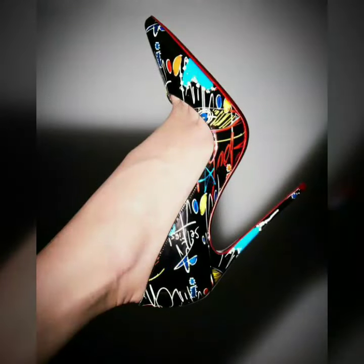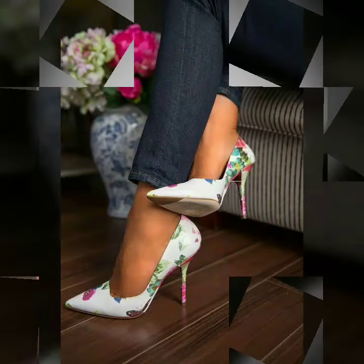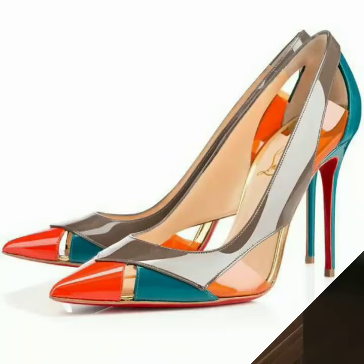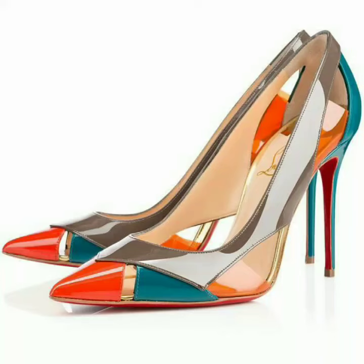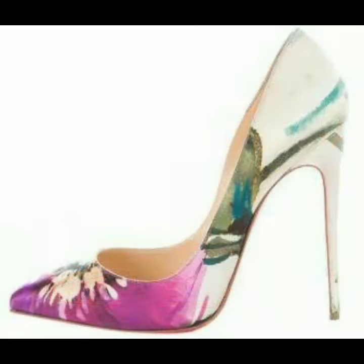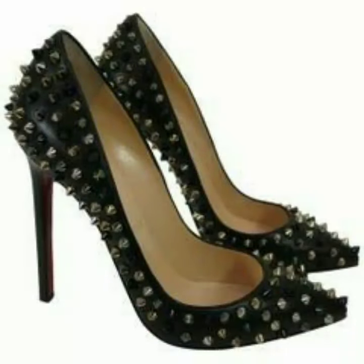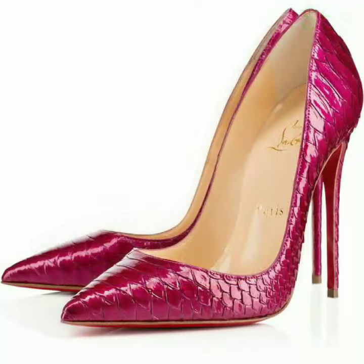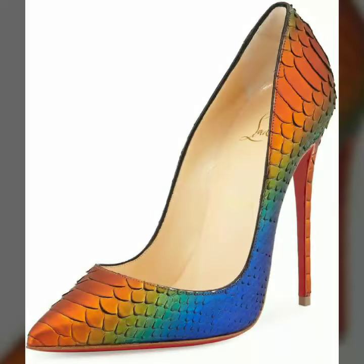These are very gorgeous and beautiful shoes. All these designs are so beautiful, stylish, and trendy. I must suggest you to watch this video till the end, my dear friends.